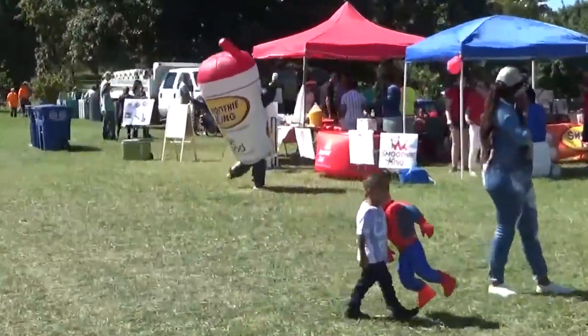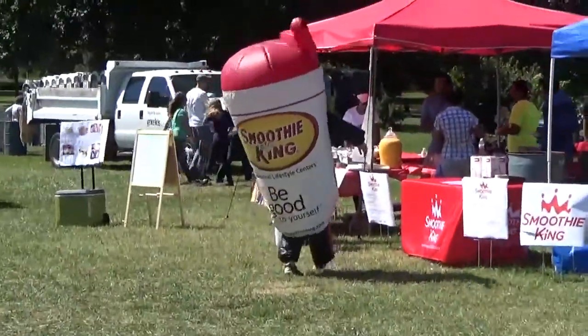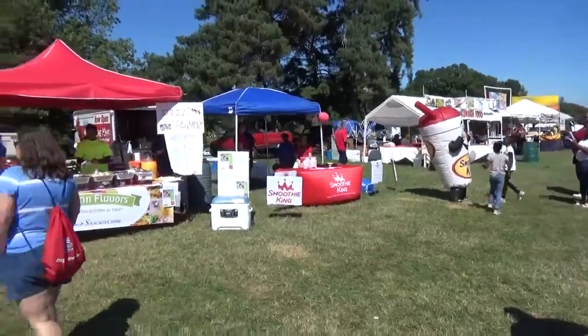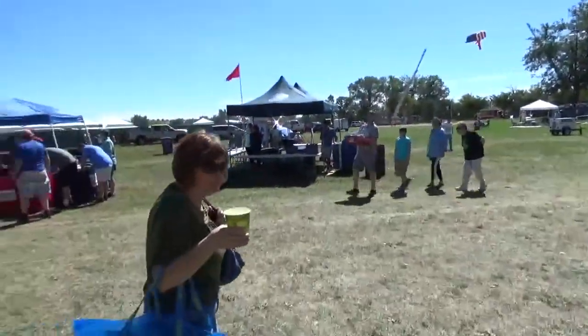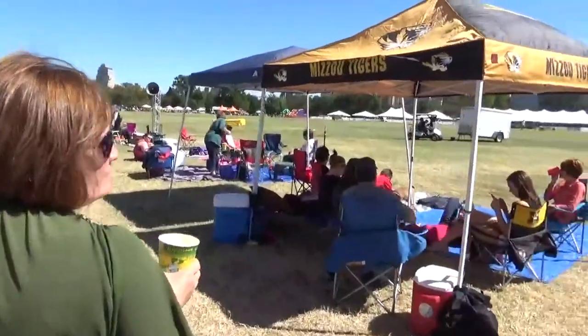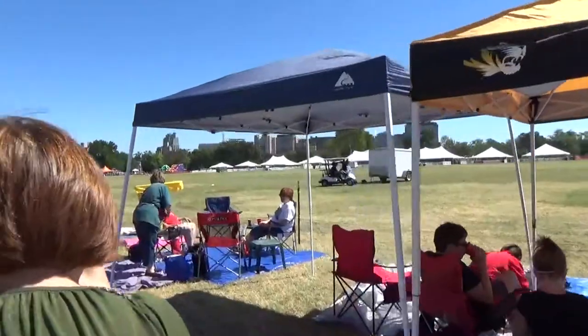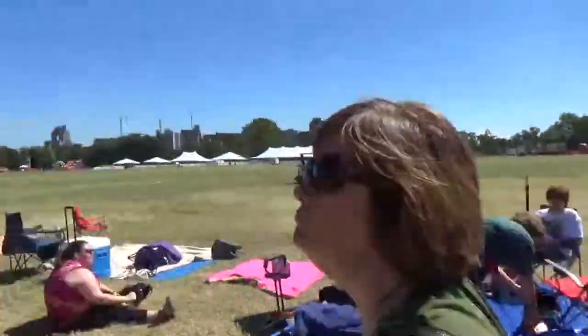And of course, the Smoothie King mascot is here busting some dance moves. He's drawing a crowd, getting hugs and everything — everybody's glad to see him. So there are celebrities here! People get here early and set up their shade areas and canopies, get camped out and ready for the balloons to come out.